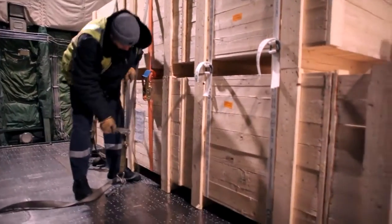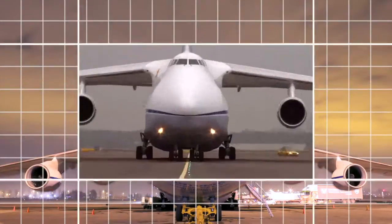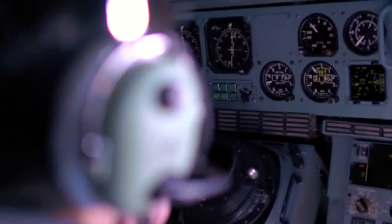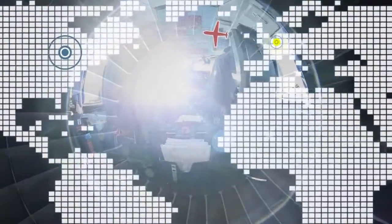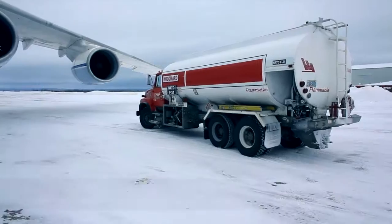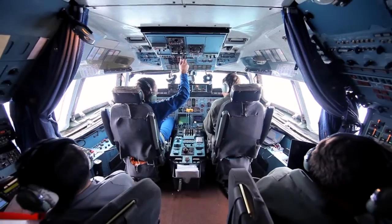After more than 12 hours of loading, the complete machine is tightly secured and the Antonov is ready for take-off. The flight distance from Amsterdam to its final destination is too far, and an extra stop at Goose Bay in Canada is necessary to refuel. It takes two hours in the bitter cold to refuel with more than 20,000 gallons of kerosene, just sufficient to reach its final destination in the USA.